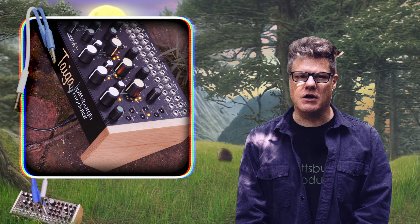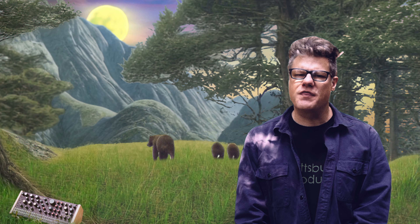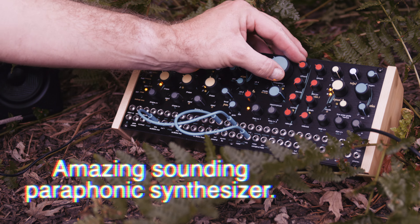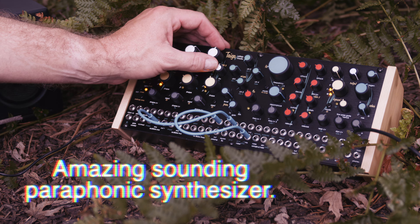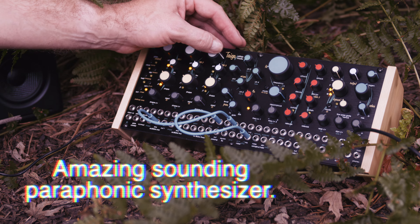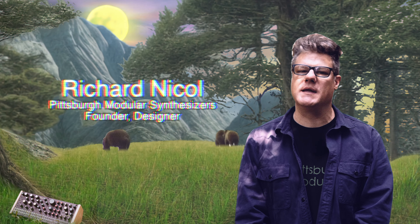Tyga is a standalone, semi-modular Eurorack format synthesizer showcasing important analog innovations within a familiar workflow. This modern sound engine pushes beyond the boundaries of traditional analog synthesis and opens up new worlds of analog sound to discover. Our adventure into the depths of Tyga has only begun.